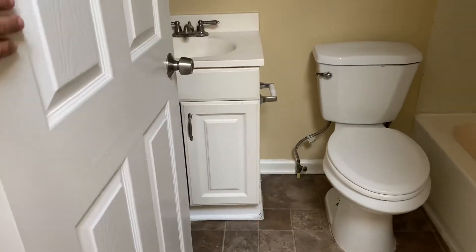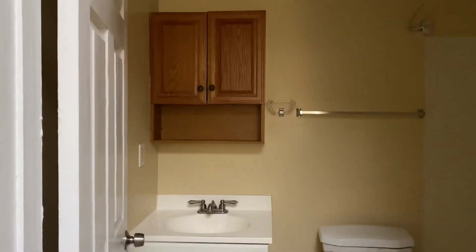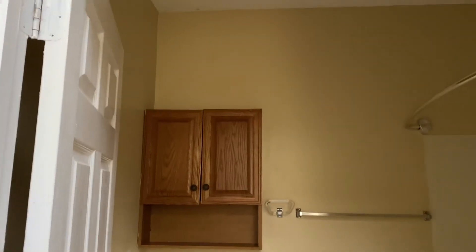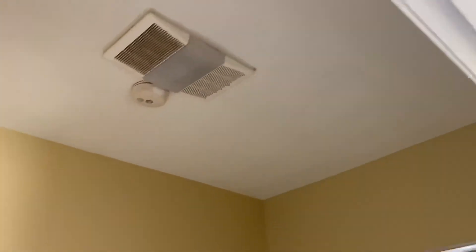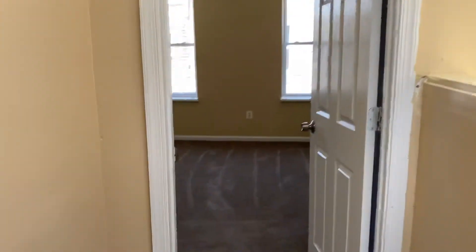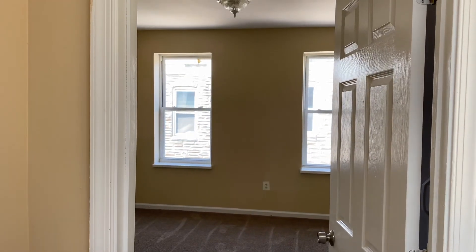Bathroom has new laminate flooring. Cabinets look good, vanity looks good. We did not do ceramic tile on this property for the backsplash, but it's nice and clean. So we have 1811 North Chapel ready to rent.